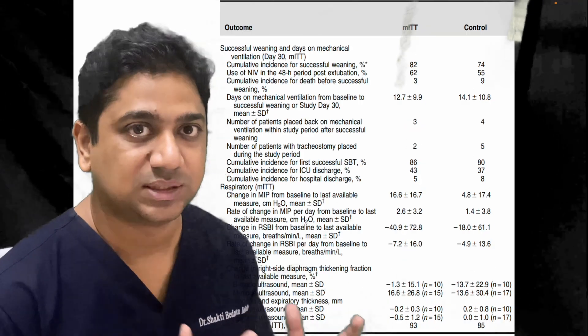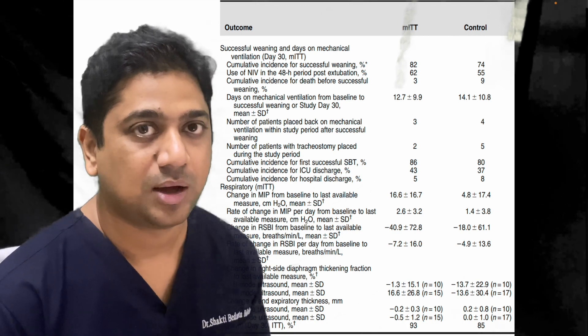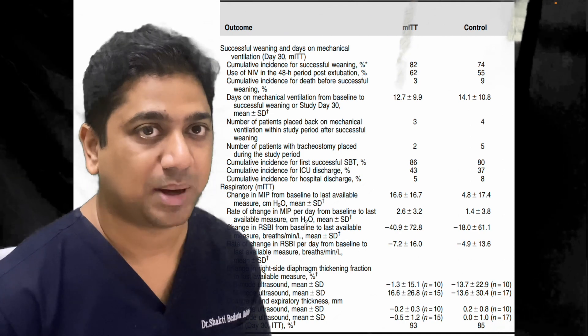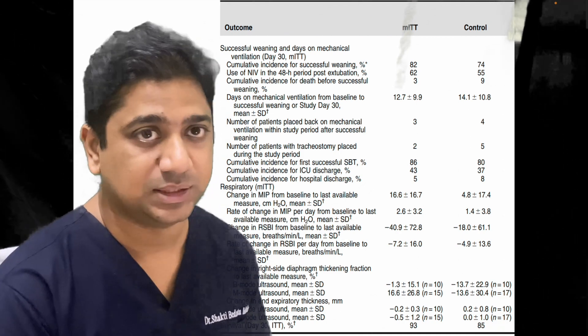In terms of outcomes, successful weaning was roughly similar in the two groups — not much difference. However, diaphragmatic function was much improved: thickness improved and MIP change was significantly more in the transvenous stimulation population.